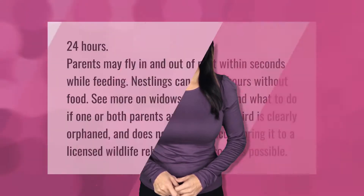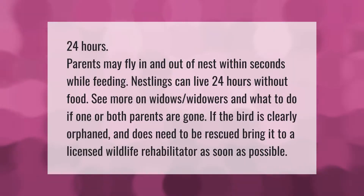Parents may fly in and out of the nest within seconds while feeding. Nestlings can live 24 hours without food. If one or both parents are gone, see more on widows and widowers and what to do. If the bird is clearly orphaned and does need to be rescued, bring it to a licensed wildlife rehabilitator as soon as possible.